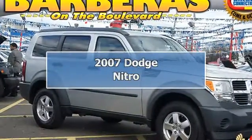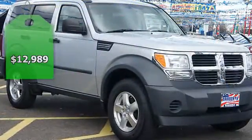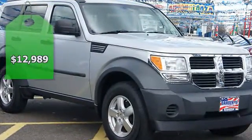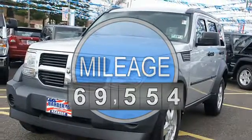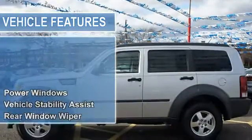4 wheel drive. Silver Bullion. Wow, what a sweetheart. You'll be hard pressed to find a better SUV than this beautiful looking 2007 Dodge Nitro. It has plenty of passenger space and a hatch area with cargo room galore.